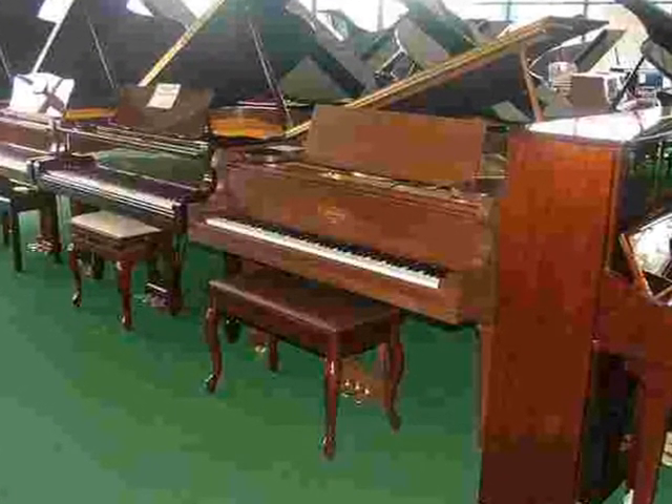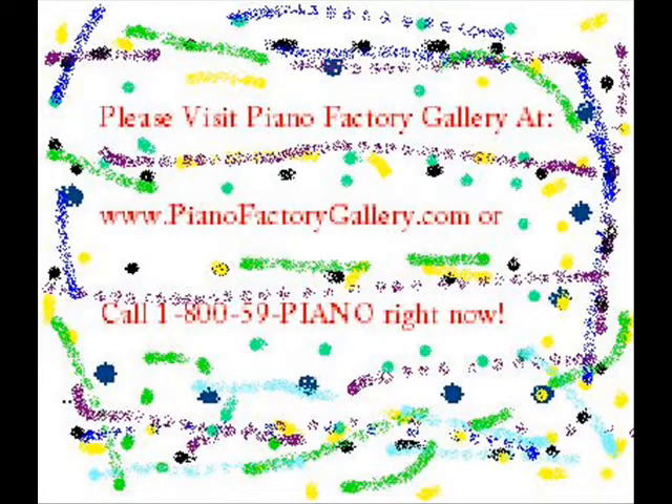I invite you to come in today. And I personally guarantee that when you visit Piano Factory Gallery, you will save money.